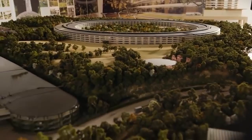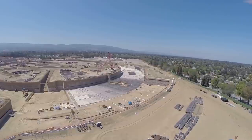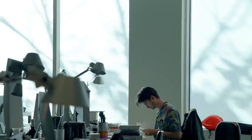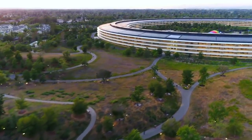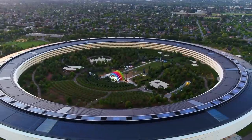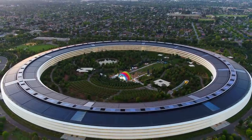It took eight long years of planning, proposals and permit applications, but by 2014 construction was well underway and by 2017 the vast Apple workforce was already starting to move in. The massive ring-shaped building is now an iconic symbol of the Apple brand and is a fantastic testament to the company's dedication to effortless design, sustainability and the future of technology.